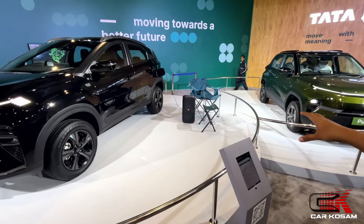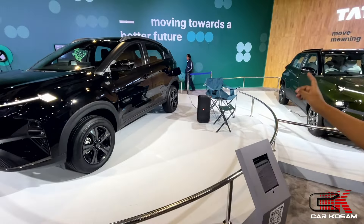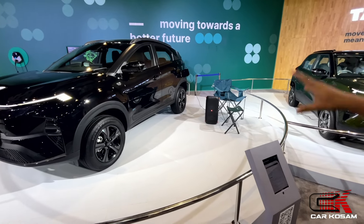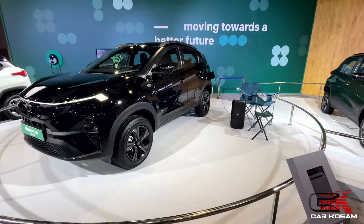There is vehicle-to-vehicle charging and vehicle-to-load technology. If you look at the side, you can see the vehicle-to-load feature. With this, you can power a speaker, and you can also charge your mobile or laptop.